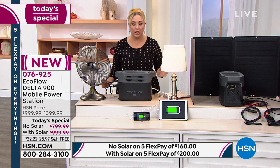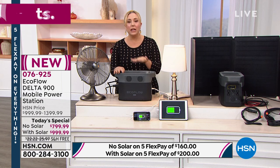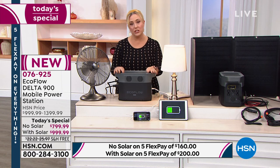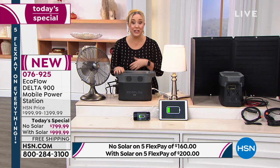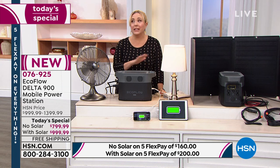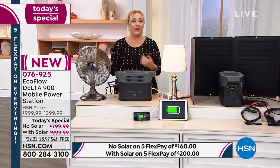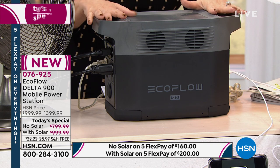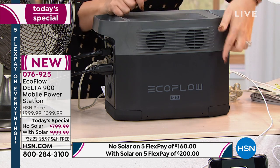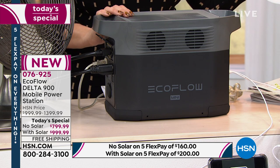For someone with asthma, the ability to run a nebulizer could be life and death. Justin mentions his daughter in college has her own nebulizer. Being unable to use it during an emergency — especially when anxiety from the emergency can worsen asthma — is a serious concern. This is also the lowest price we've ever offered: $400 off with the solar panel bundle, and $300 off without.